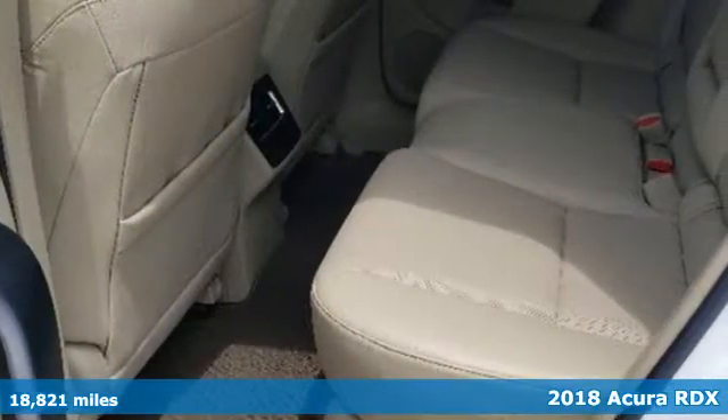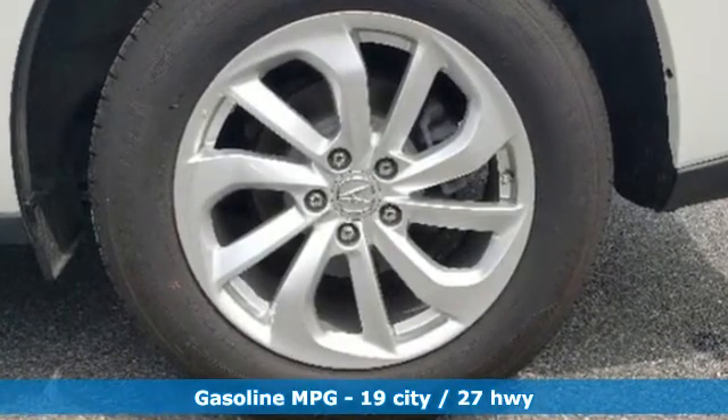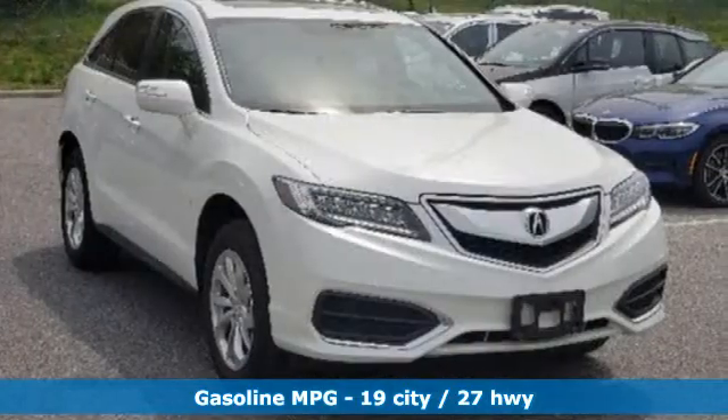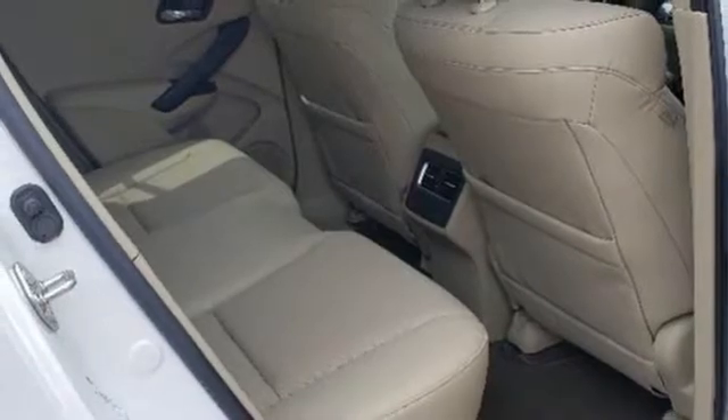It comes with all the amenities you need: integrated navigation system with voice activation, power tilt-down heated mirrors, front heated leather sport seats, auto dimming rearview mirror, doors and push button start proximity key.